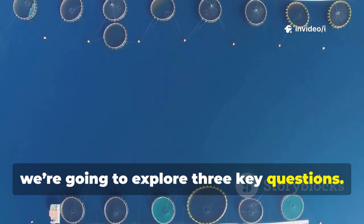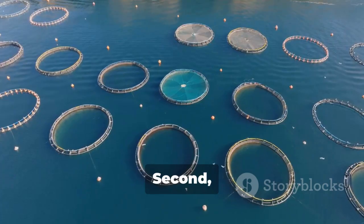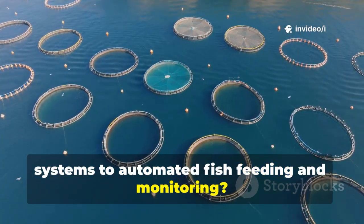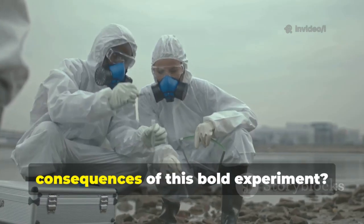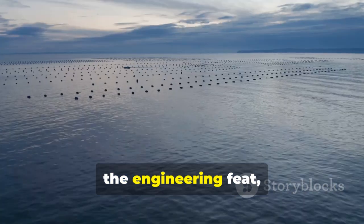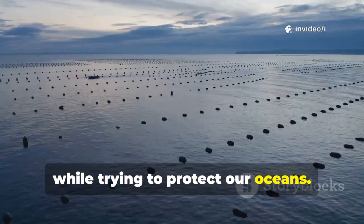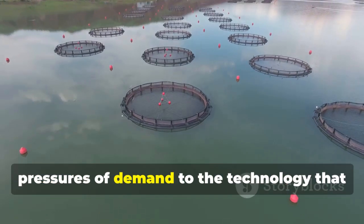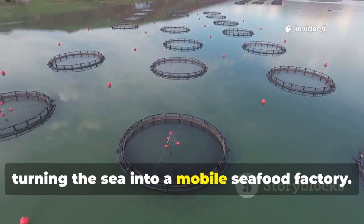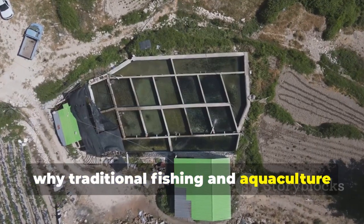We're going to explore three key questions. First, why did China feel the need to create such a massive floating aquaculture system? Second, how does the John Jiangbei No. 1 actually operate, from high-tech water systems to automated fish feeding and monitoring? And third, what are the environmental and economic consequences of this bold experiment? By the end, you'll understand not just the scale of the engineering feat, but also the broader story about feeding a nation of 1.4 billion people while trying to protect our oceans.